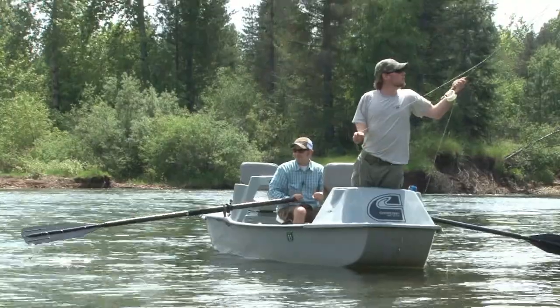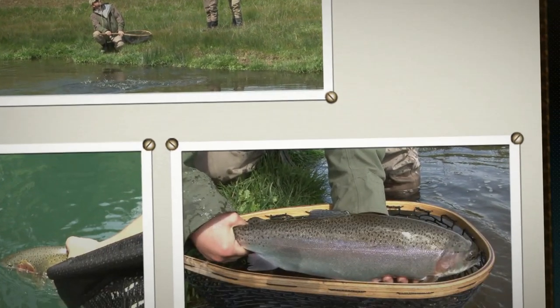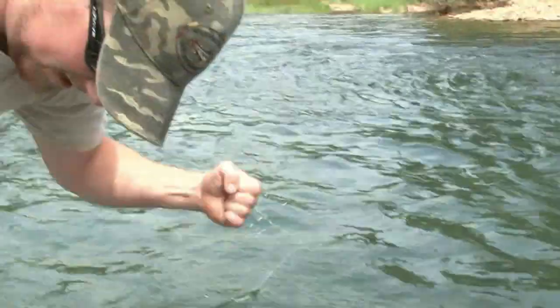The tip of the week is brought to you by Northwest Outfitters, located at the Village at Riverstone in Coeur d'Alene, Idaho. Hi, I'm Ryan Allen with Northwest Outfitters.